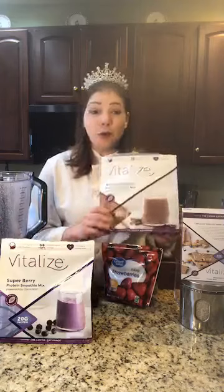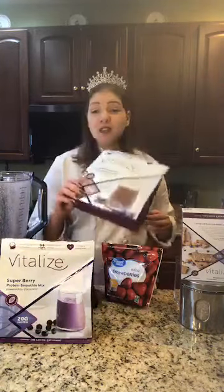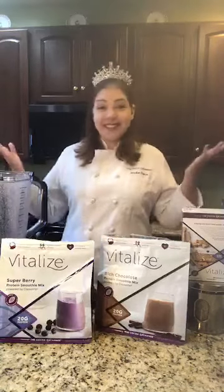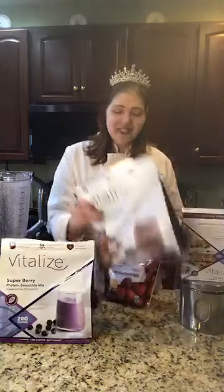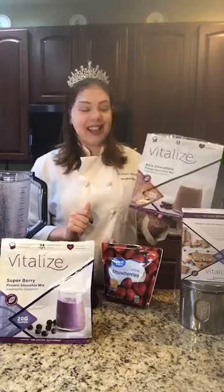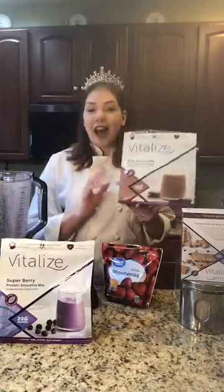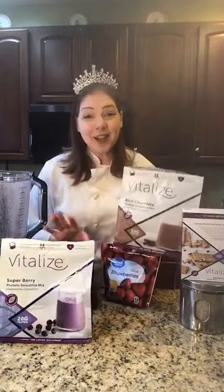Today I want to talk about our Vitalize Protein Blend with cocoa flavanols and I'm going to show you how I make one of my smoothies — and try not to spill it this time. Good news: the bags they come in are waterproof plastic bags, so if you spill your smoothie on them you can just wipe it right off or rinse it under the sink. So if you're not familiar with our Vitalize line, it is our protein-packed line full of cocoa flavanols — definitely our healthy line. Stay with me though, because this is the Cocoa Exchange and we make it tasty too.